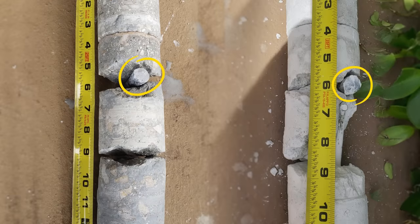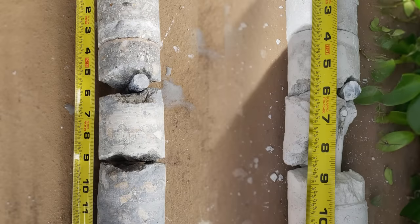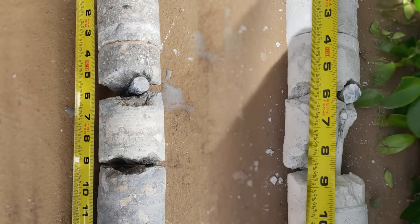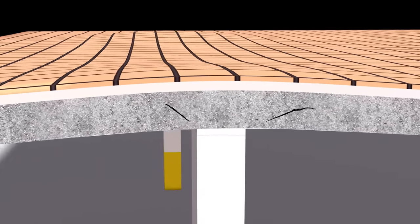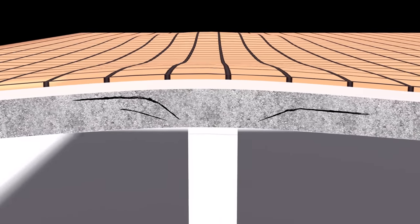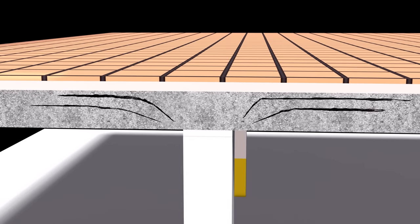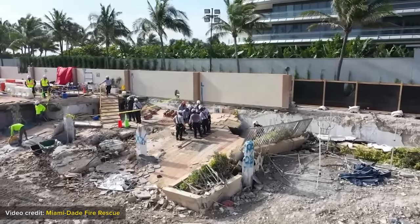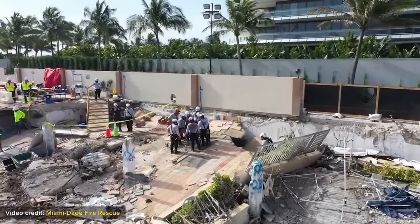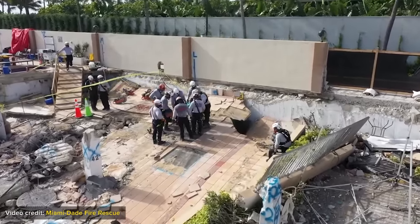Look closer because there is something curious — the steel does not seem to have significant rust. Perhaps corrosion was not a central factor after all. The cause of the failure was more likely due to inadequate structural design and weak construction. The weak slab had likely been cracking and disintegrating over years. The lurking danger was hidden from view, and the slab had been on the brink of failure for a long time. Then, without warning, it failed suddenly.